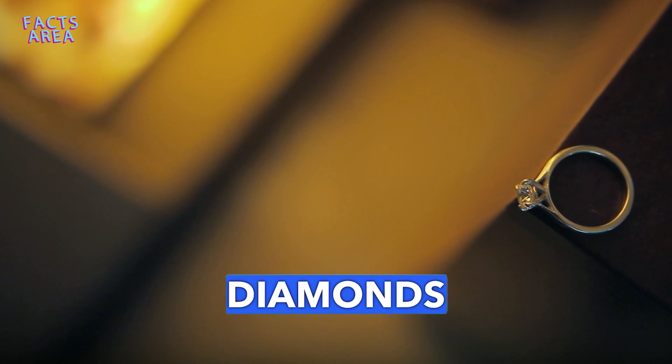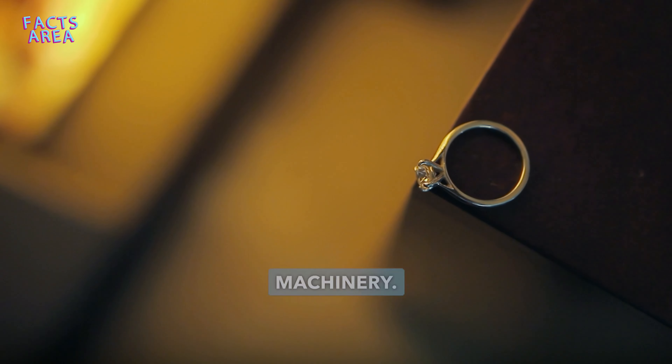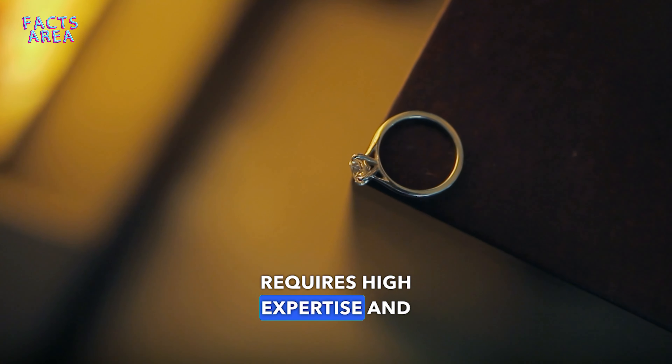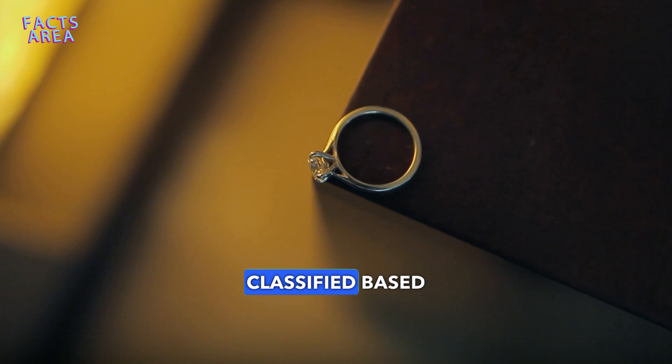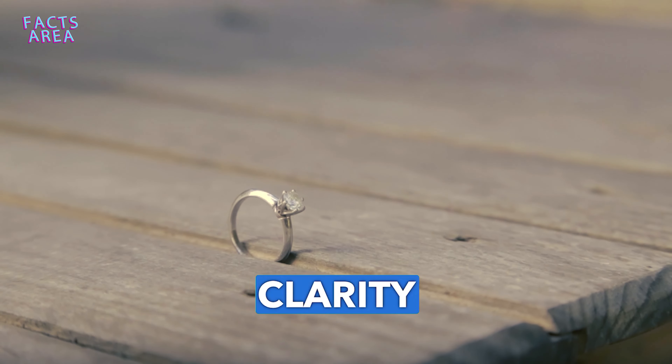To enhance the beauty of diamonds and improve their brilliance, they are cut and polished using specialized machinery. This process requires high expertise and skill. Diamonds are classified based on the four C's, which are carat weight, color, clarity, and cut.